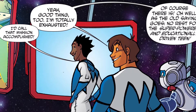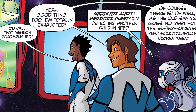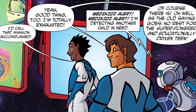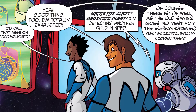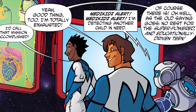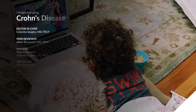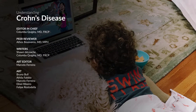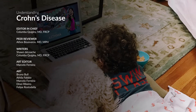Yeah, good thing too — I'm totally exhausted. Medikids alert — I'm detecting another child in need. Of course there is. Oh well, as the old saying goes, no risk for the super-powered and educationally-driven team. Medikids, go! Let me show you how. Talk to you next week. Bye-bye.